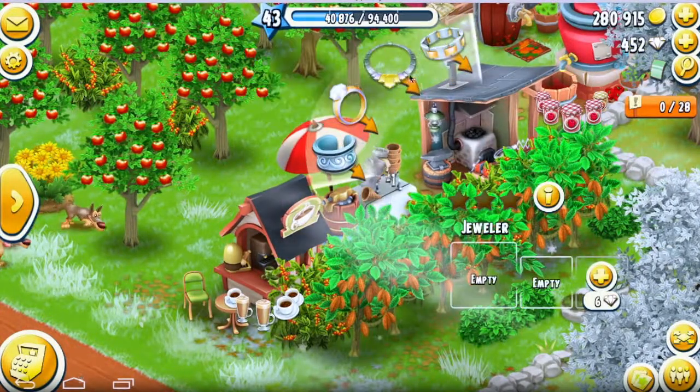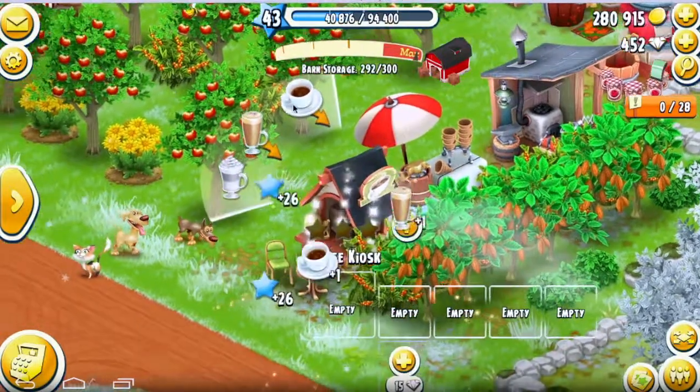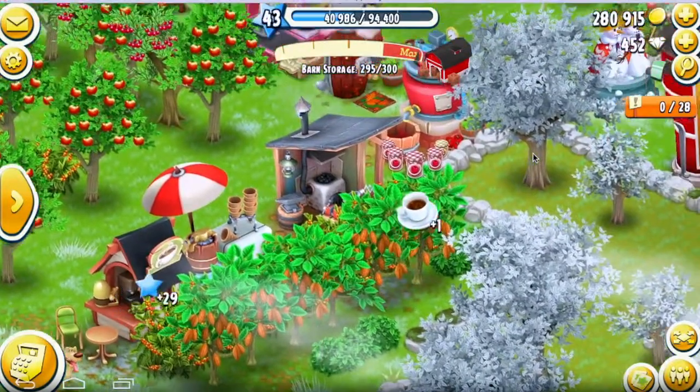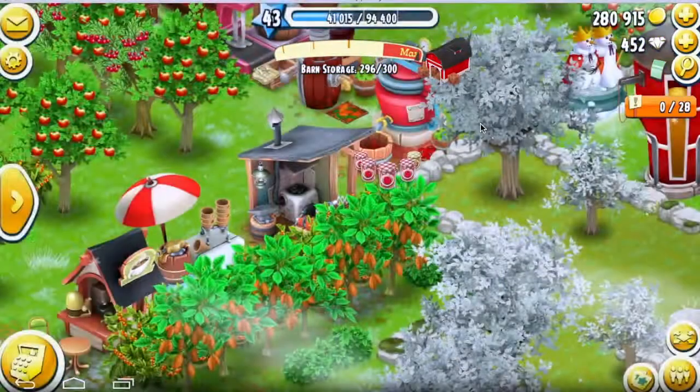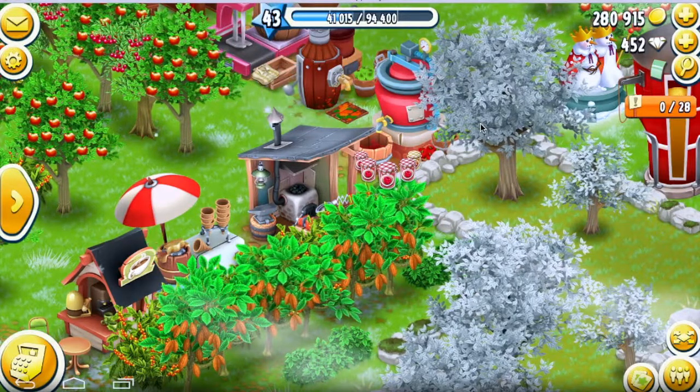I'm just stocking up on chocolate ice cream. Just stock up, and then at the end you have so many things and you can sell everything. It's so great because you get the XP, you get the money, and it's just amazing.